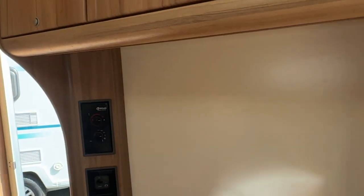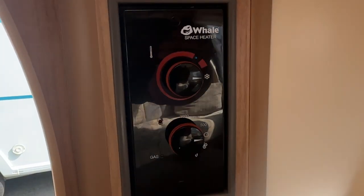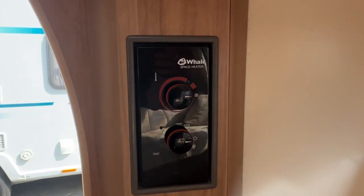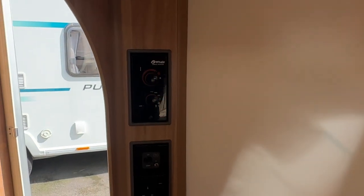The two front seats are long enough for single beds, but also make into a large double if required. The heating system is the Whale Space Heater and Whale Water Heater — blown air, centrally heated, working on gas or mains.